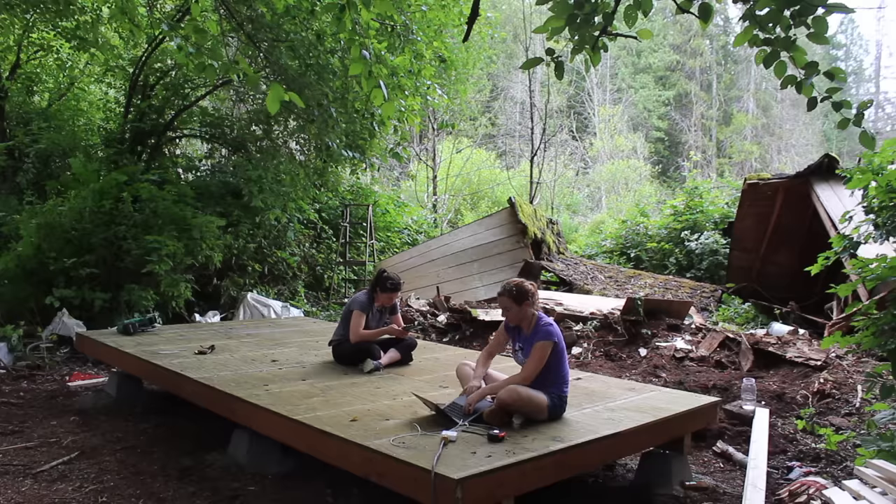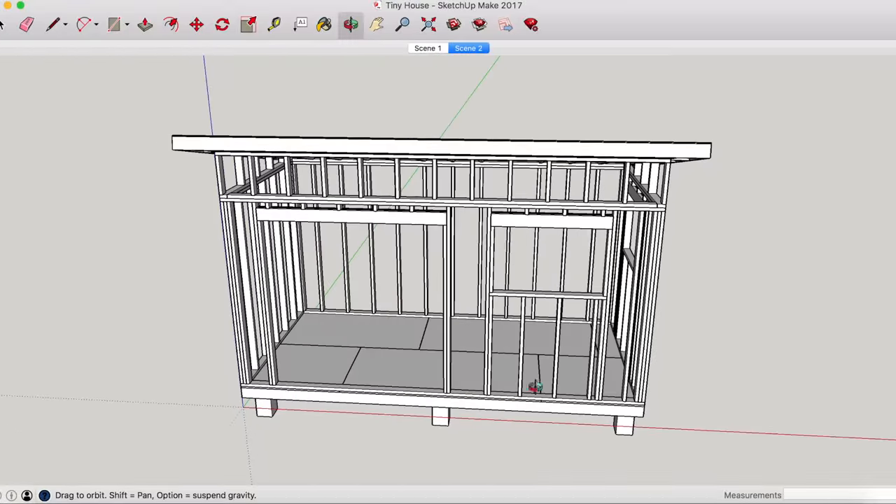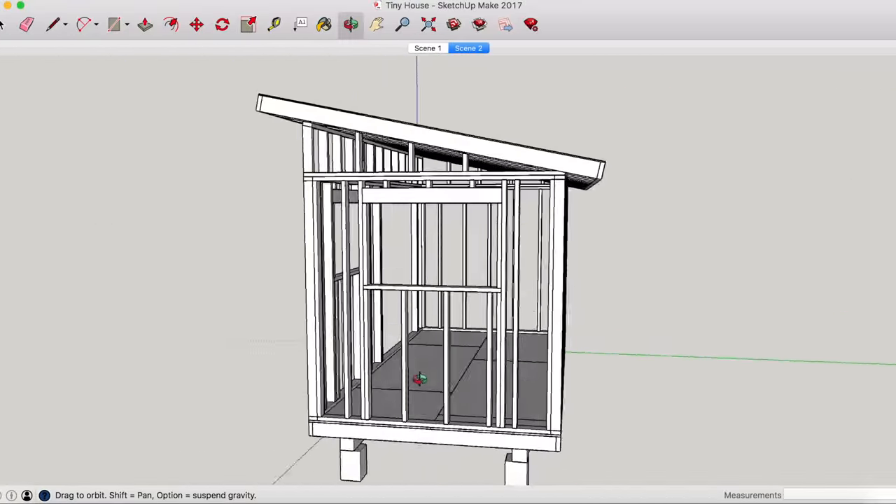Next we had to pause because we were building this tiny house on the fly and I really wanted to take a second to model up the walls we were about to start framing so that we would have a clear-cut plan of attack. And while I do that, let me take a moment to talk about this video's sponsor, which is Wix.com.